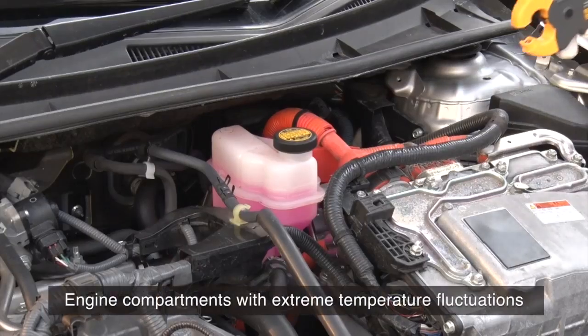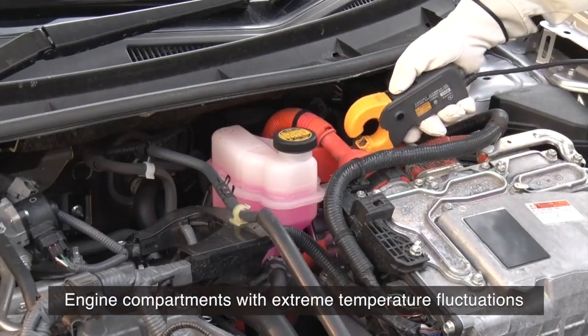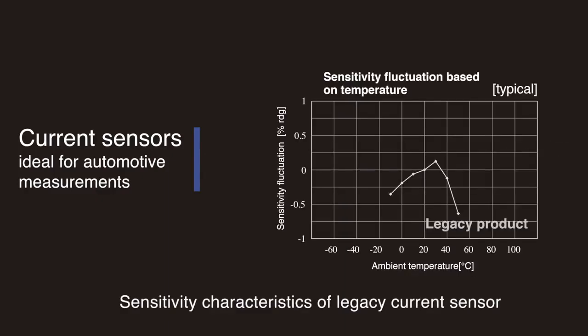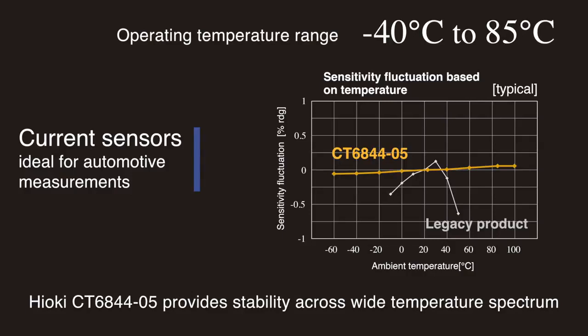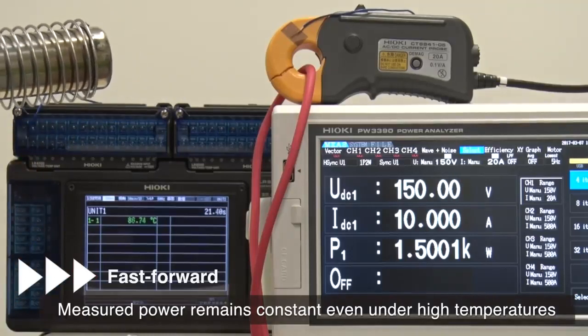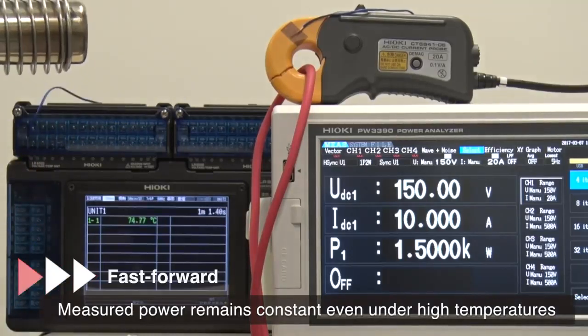For locations such as engine compartments with extreme temperature fluctuations, use current sensors that are ideal for automotive measurements, designed to accommodate a wide temperature range. This graph shows the sensitivity characteristics of a legacy current sensor. As you can see, the Hioki CT6844-05 provides stability across a wide temperature spectrum. Even when heat is directly applied to the sensor, the measured power remains constant even under high temperatures.